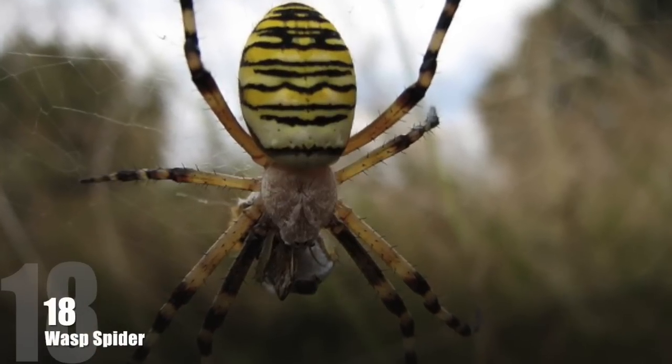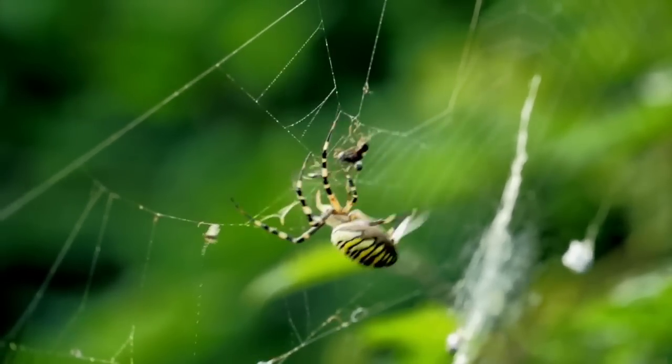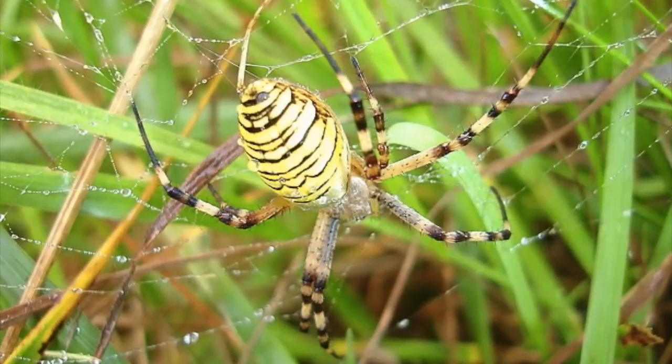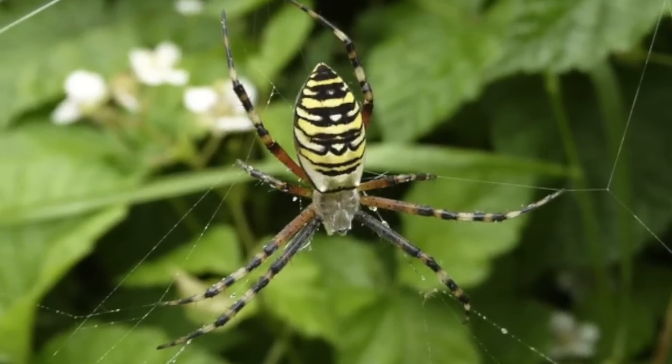Number 18: Wasp Spider. This spider is, like all orb weavers, not poisonous. Wasp spiders weave their webs between grass at a height of about a foot. Adult females are much larger than the males.